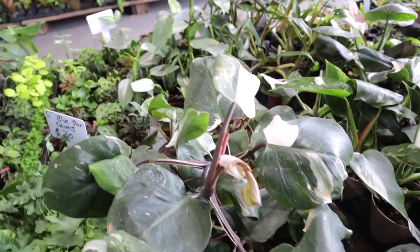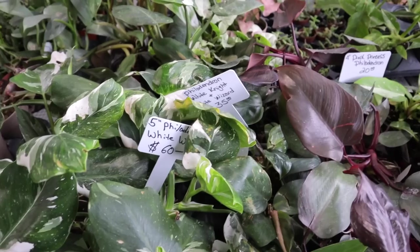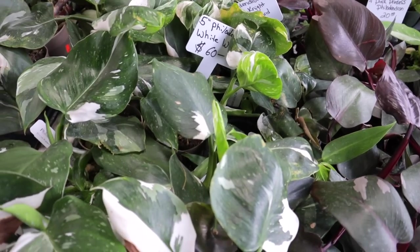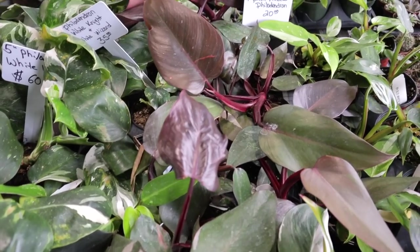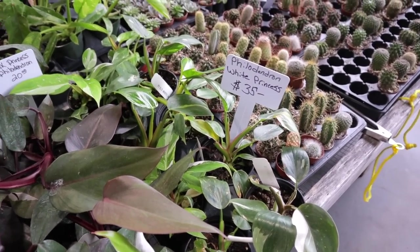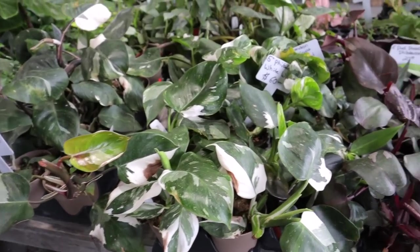There's a lot on that side too. They have White Wizard at $60. White Knight and White Wizard — $35 for the smaller ones. Pink Princess at $20. They have White Princess at $35 — so they have the trifecta: White Princess, White Knight, and White Wizard all here that you can get. That's pretty neat.